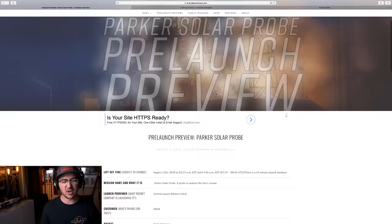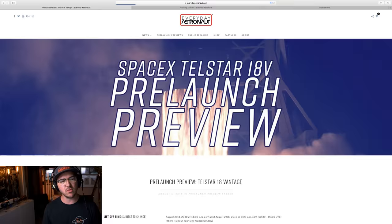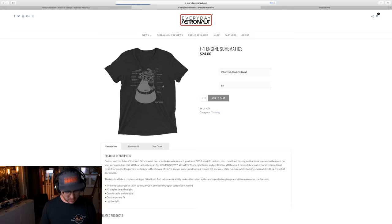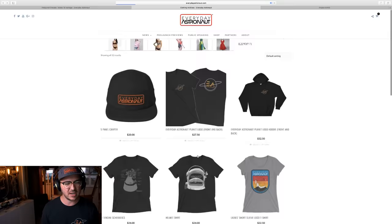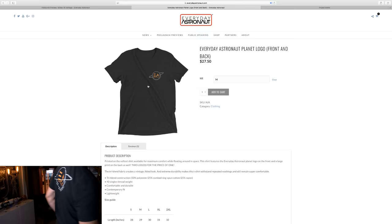If you want to know about upcoming launches, go to my website and click on pre-launch previews — you'll get all the things including how long before they take off and everything you need to know. Also check out my shop — we have new t-shirts: the F1 engine, Aerojet rocket engine on your chest, my helmet, rocket science shirts, and more. And if you want a chance to win flown space shuttle material, head over to patreon.com/everydayastronaut.